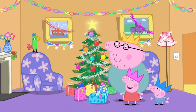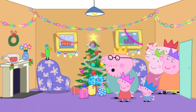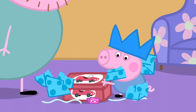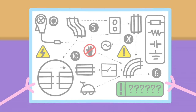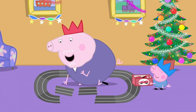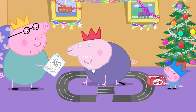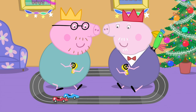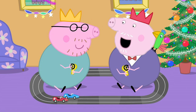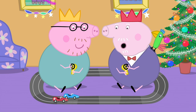Let's open the presents! Yippee! This one is for George. It is a racing car set. This looks a bit complicated. Let me see. This goes here, and that goes there, and this goes there. Let's race! Ready, steady, go!